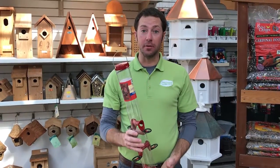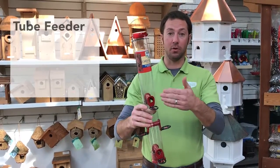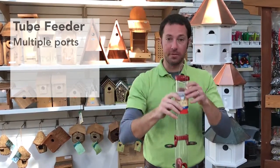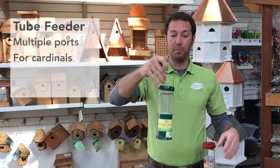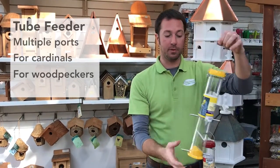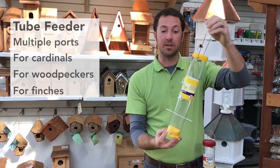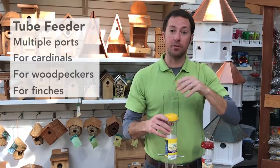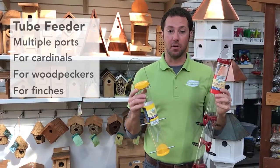We also have a wide variety of tube feeders. Tube feeders are great because they offer lots of different ports so you can get multiple birds feeding at one time. This one is a cardinal feeder. We also carry a woodpecker feeder for different types of seed, as well as a thistle feeder for your finches, goldfinches, and different types of smaller birds. Lots of different tube feeders — a great way to feed the birds in your yard.